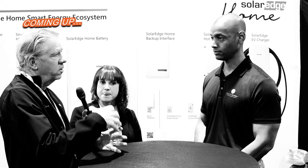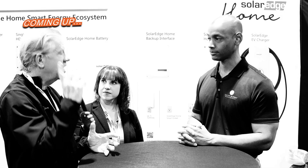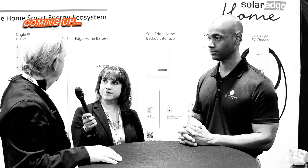SolarEdge came up with the idea that the EV charger should be an integrated appliance along with the solar system that can utilize the energy you're generating from your roof. We put this EV charger and we don't connect it to your main panel — we connect it to your inverter.